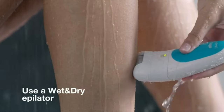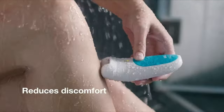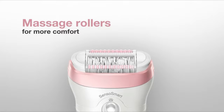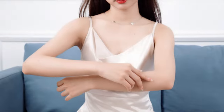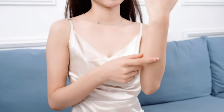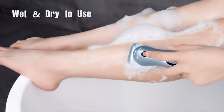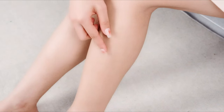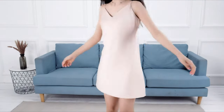Electric razors are the perfect hair removal option if you want a quick and convenient way to remove any unwanted body hair. Electric razors mean you don't have to keep purchasing disposables — they're long-lasting and unlike disposable razors, they won't cause any nasty shaving cuts. With the majority of electric razors now coming with hypoallergenic blades, you also don't have to worry about any irritation, which is especially handy if you have sensitive skin. These razors are also small enough to be easily portable, which means you don't have to give them up on your travels.